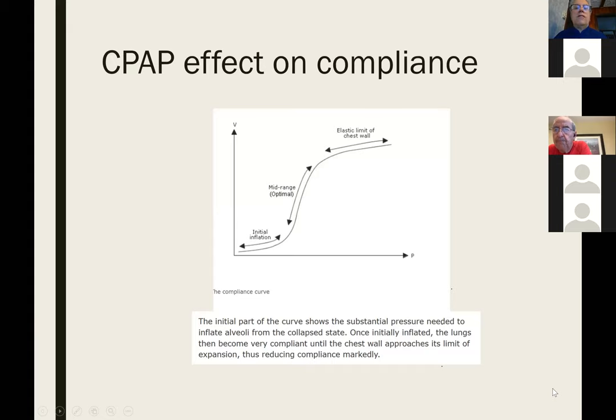The pressure-volume curve of the lung is like blowing up a balloon: initially very hard, then it gets easier, and if you blow too hard the wall gets stiff and eventually pops. When we have stiff lungs, if we give them positive pressure and increase the resting volume, we're hoping the lung is placed on a more compliant part of the pressure-volume curve — making it easier to breathe and using less pressure, so less likely to injure it.